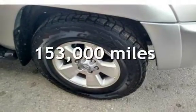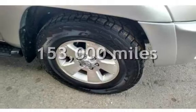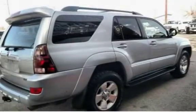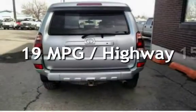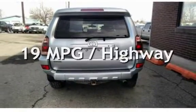This Toyota has less than 153,000 miles on the odometer. Estimated fuel economy for this vehicle is 15 miles per gallon in the city and 19 miles per gallon on the highway.